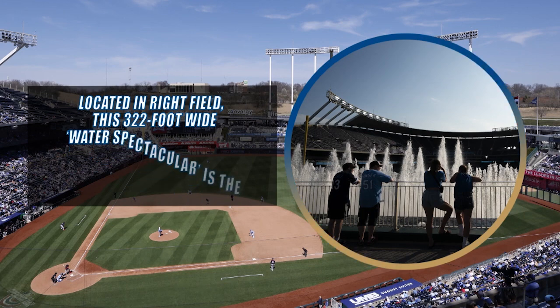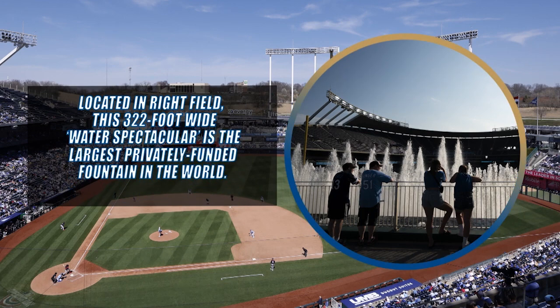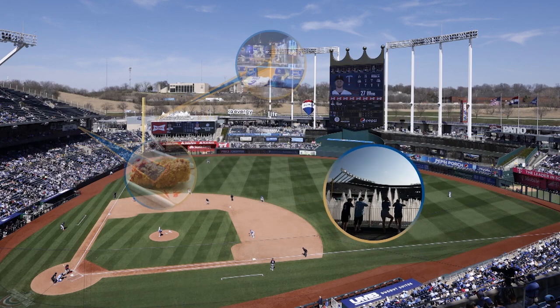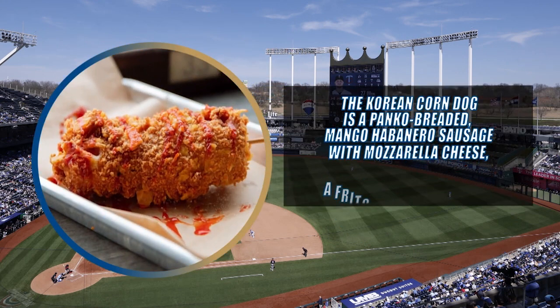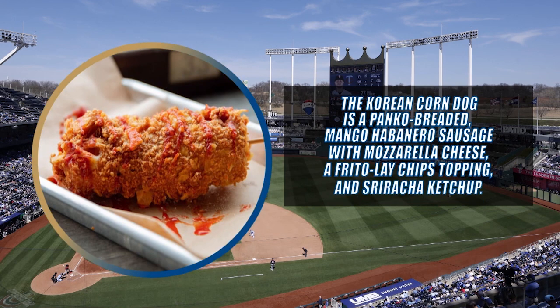Fans who visit the stadium always love the spectacular fountains in right center field. This unique twist on a corn dog was one of the most popular additions to the ballpark's menu this year.